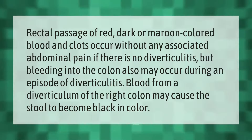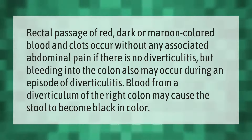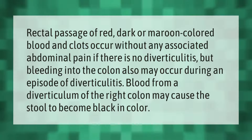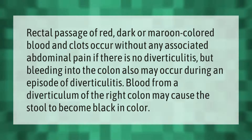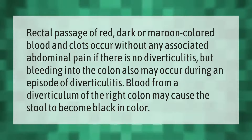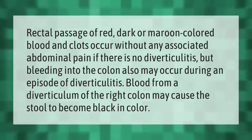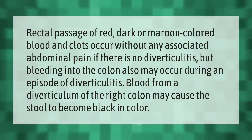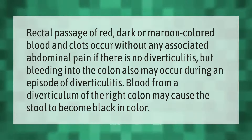Rectal passage of red, dark, or maroon-colored blood and clots can occur without any associated abdominal pain if there is no diverticulitis. However, bleeding into the colon may also occur during an episode of diverticulitis. Blood from a diverticulum of the right colon may cause the stool to become black in color.